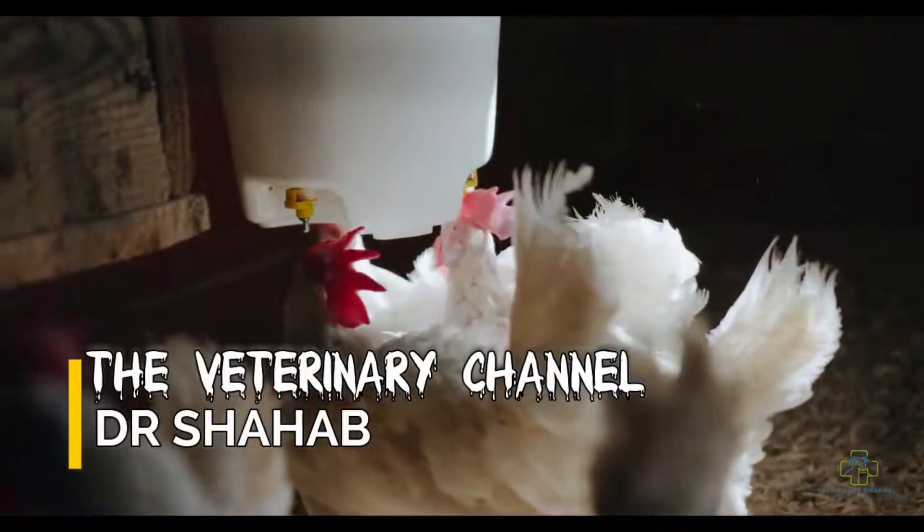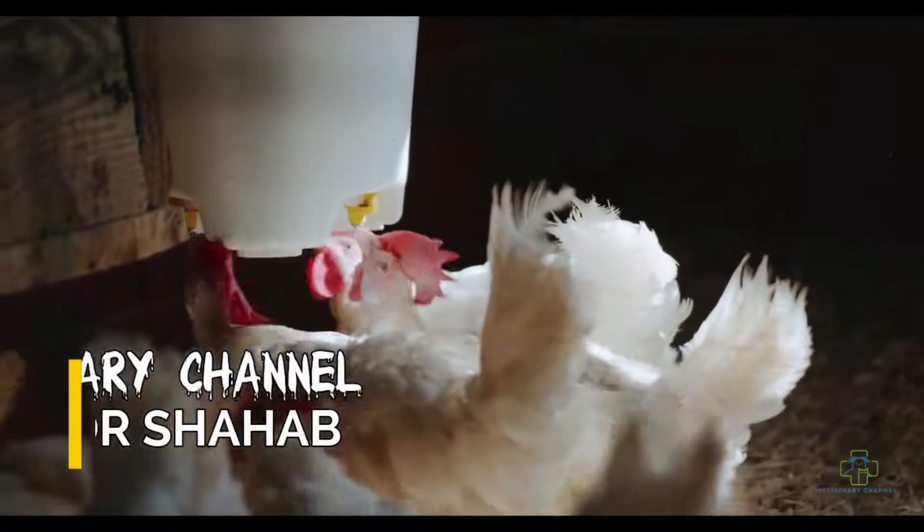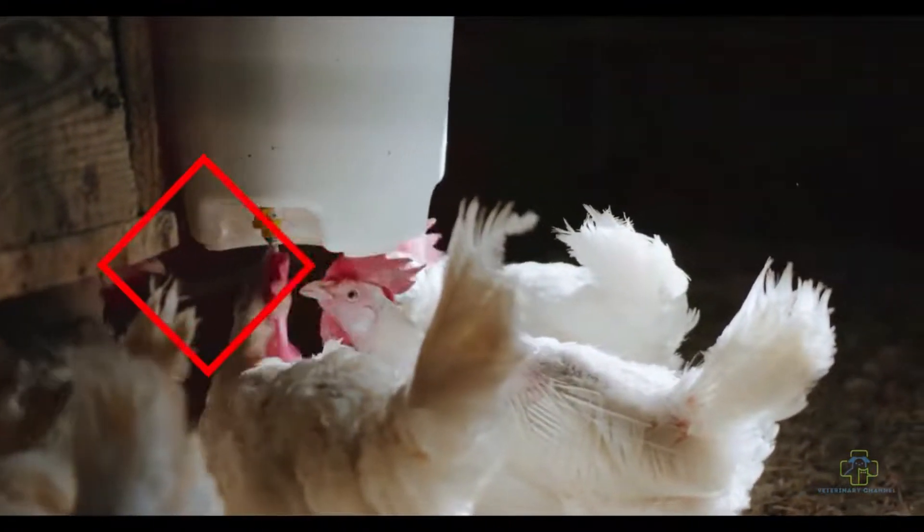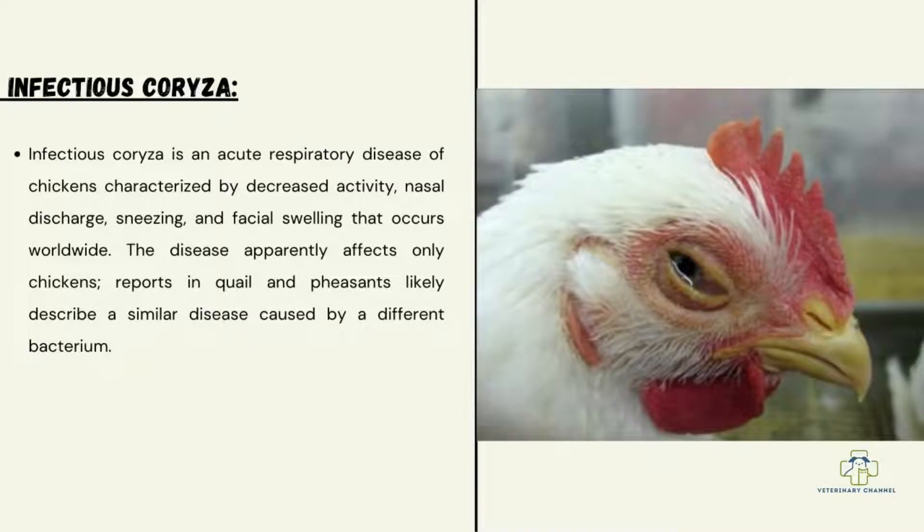Welcome to the veterinary channel. This video presentation is about the most important bacterial disease in poultry, called infectious coryza. Infectious coryza is an acute respiratory disease of chickens, characterized by decreased activity, nasal discharge, sneezing, and facial swelling.